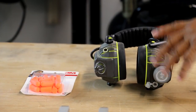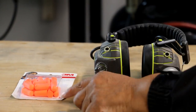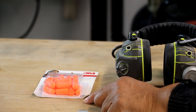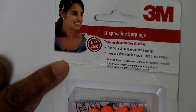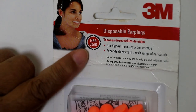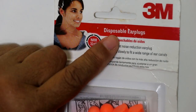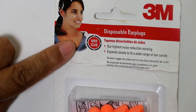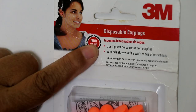In my shop, what I keep is earmuffs — that's this right here — and I also keep a package of disposable earplugs. Here's something you may not know: all hearing protection comes with a noise reduction rating. Ours is 32 decibels for these disposable earplugs. The earmuffs, I believe, are rated at 25, but our earplugs are rated at 32.